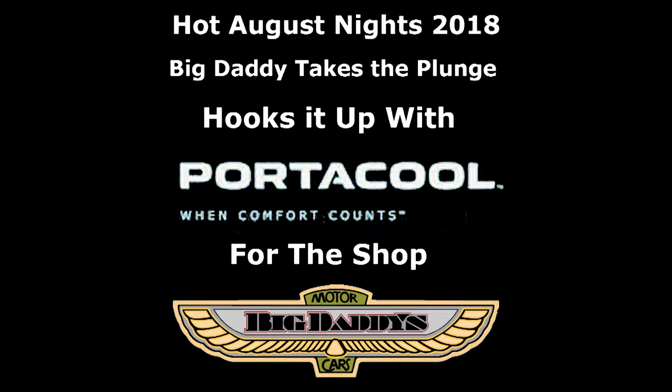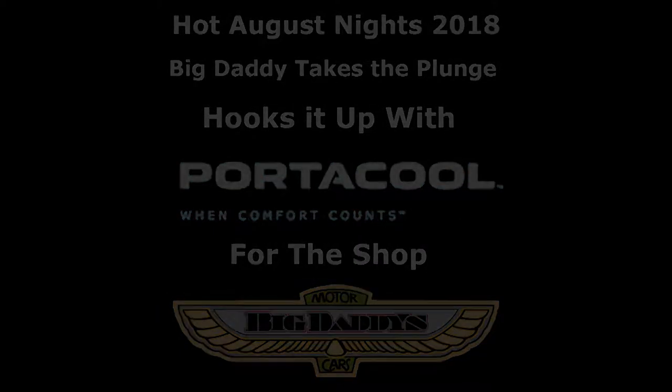While we were there in the blazing heat, we discovered a cool little tool for your shop. Let Chris tell you about it.